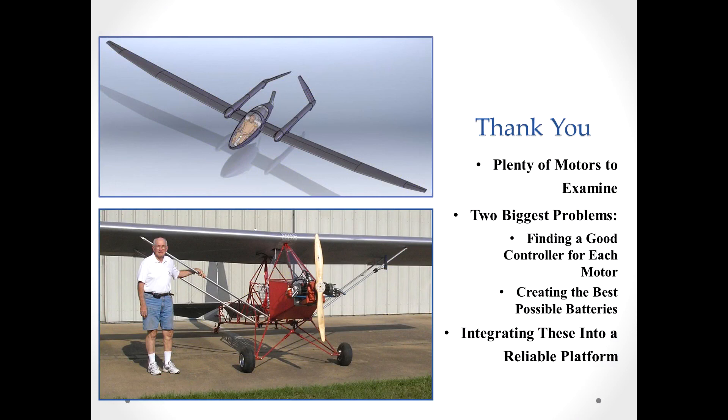In the future we might have wonderful things like this. This is what I'm taking off with — it may sound totally counterintuitive — it's a Legal Eagle XL. XL stands for extra large, so it fits big pilots like me and allows weight and balance to work out. Our biggest problems are going to be finding a good controller for each motor and creating the best possible batteries. Then our challenge will be to integrate these into a reliable platform for future use. Thank you very much.